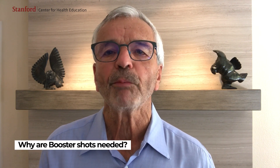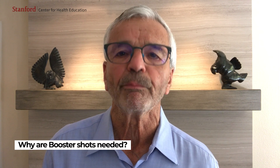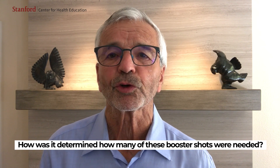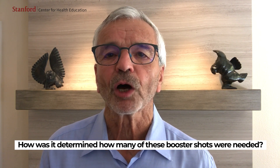These booster shots help to make the immune system as strong as it can be to fight off the 12 different viral and bacterial diseases. Many large and carefully controlled clinical trials for each of these vaccines helped to define the very best vaccine schedules that we use today.